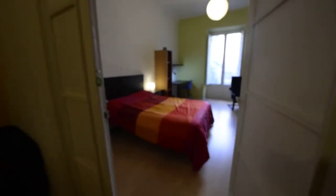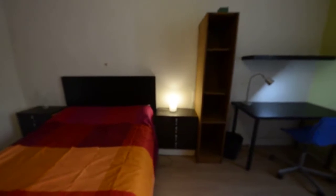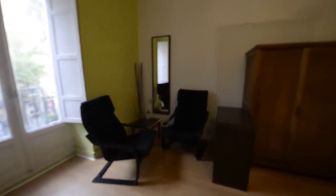Let's see room number five. We have another double bed. This is the biggest room in the house. We have two chairs, two chests of drawers, a bookcase, and a desk with a shelf. We also have two armchairs and a wardrobe. This room is an exterior room with a view to the street.